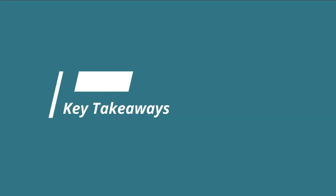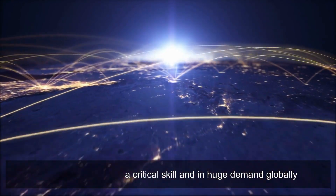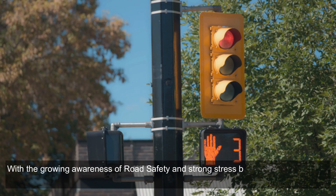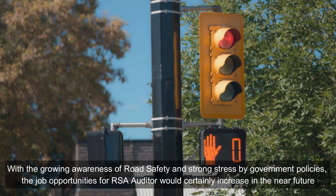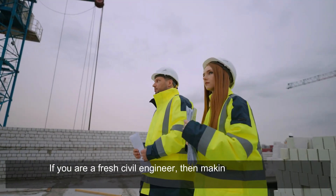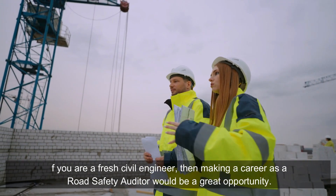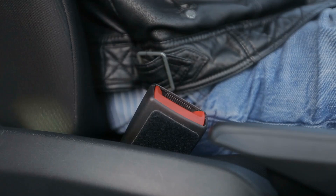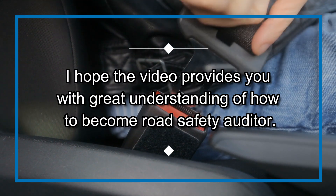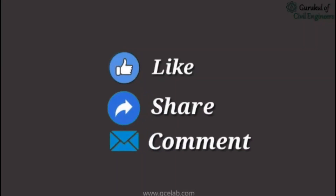Key takeaways: road safety audit is a critical skill and in huge demand globally. With growing awareness of road safety and strong emphasis by government policies, job opportunities for RSA auditors will certainly increase in the near future. If you are a fresh civil engineer, making a career as a road safety auditor would be a great opportunity. Please feel free to like, share, and comment.